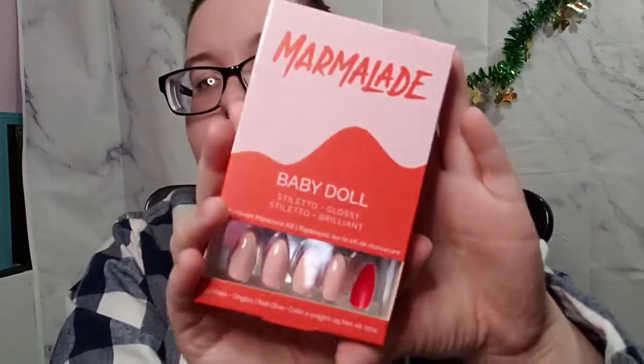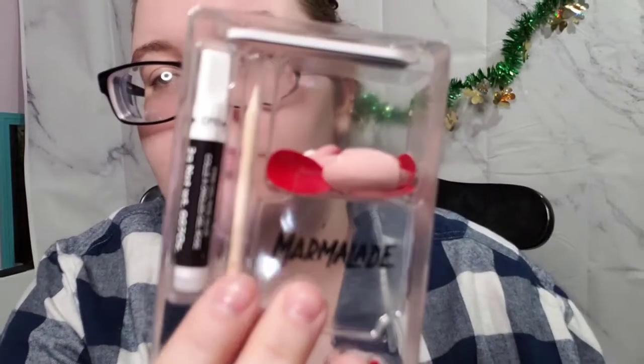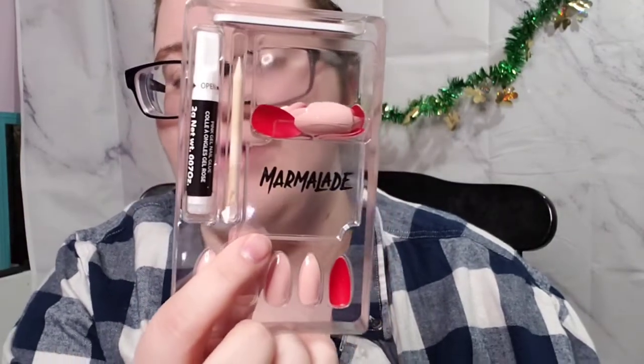Then the next item I got was these Marmalade Babydoll Stiletto Glossy Brilliant Nails. There are 24 nails in here, you guys. I think they're super cute. And this is what it looks like and what it comes with — the packaging is super cute. There are your directions and the application. It comes with the glue, the cuticle pusher, and a file. So that's what it comes with, you guys.